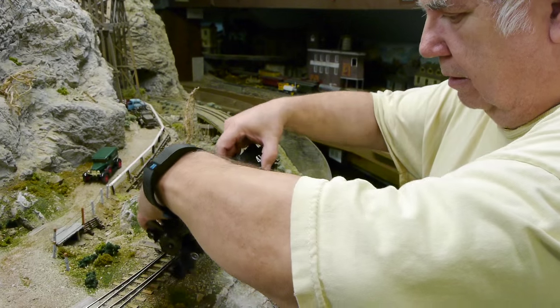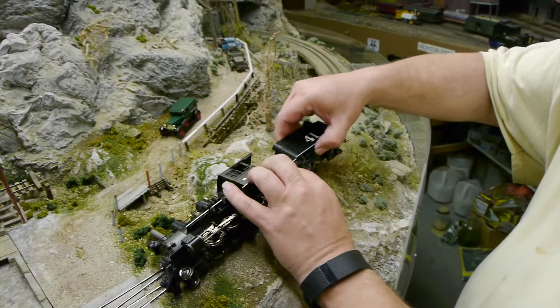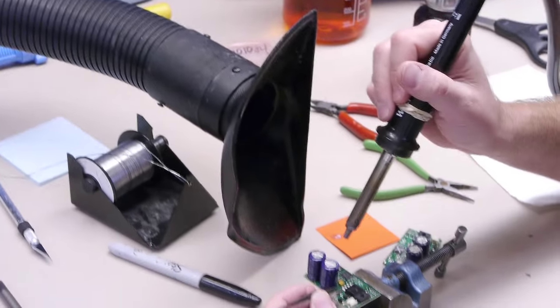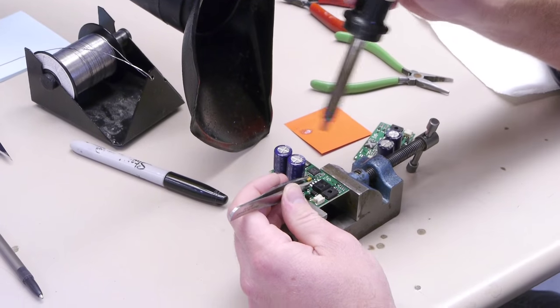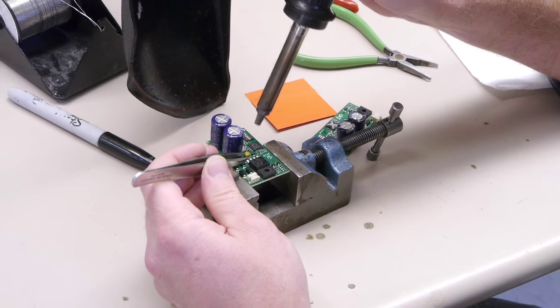Don being Don, he can't avoid experimenting and trying oddball motor combinations, and then he blows the unit up — so it comes back here to Soundtraxx to be repaired by the technicians.